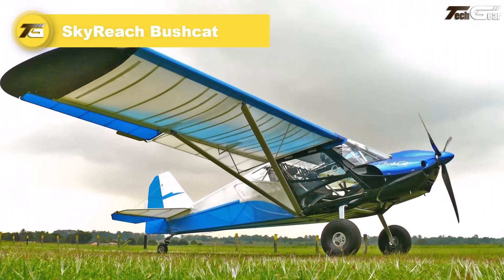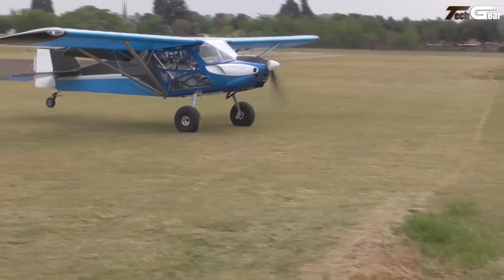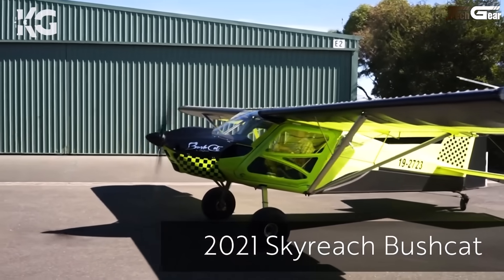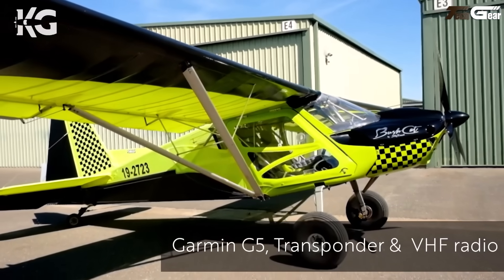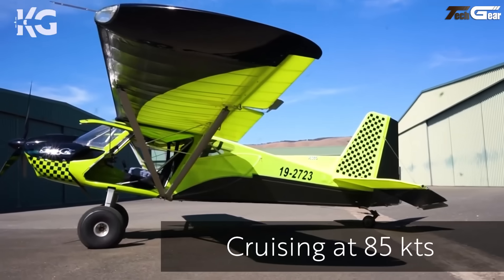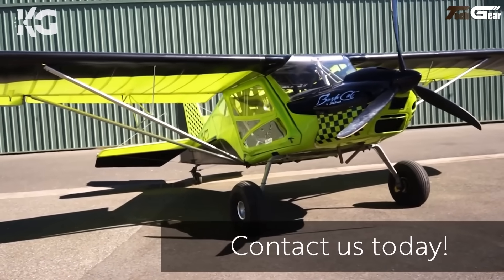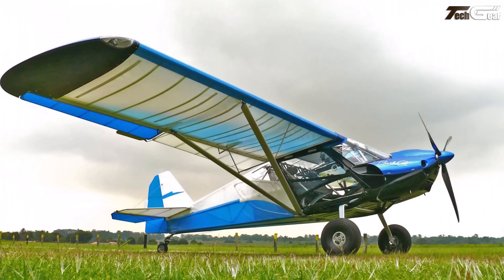Flying the Sky Reach Bushcat is a breath of fresh air for bush pilots and weekend adventurers alike. Powered by a 100-horsepower Rotax 912 ULS, this light sport two-seater feels rugged yet welcoming, with a useful load of approximately 260 kilograms and empty weight approximately 340 kilograms. The stall comes in gently around 38 to 44 knots, with takeoff roll approximately 80 meters and landing roll approximately 100 meters at max weight. The cockpit is impressively roomy, the single central stick gives direct control, and options for taildragger, nosewheel, or floats add real versatility.